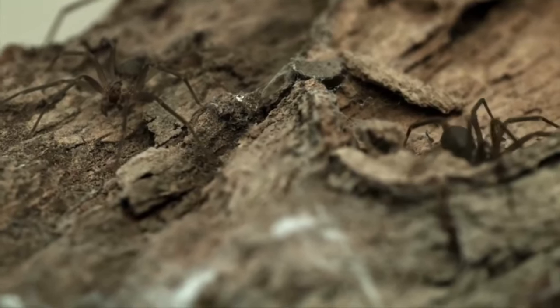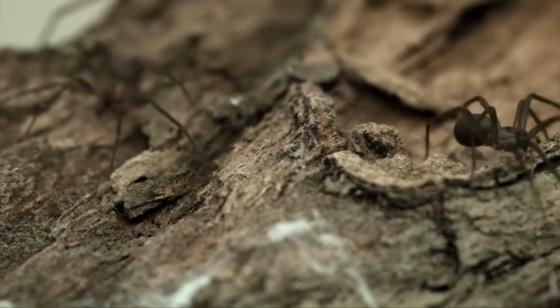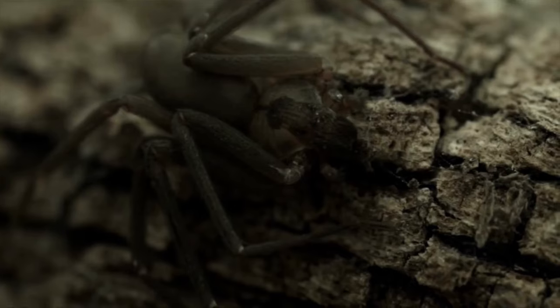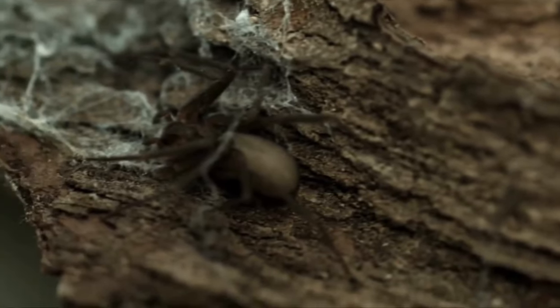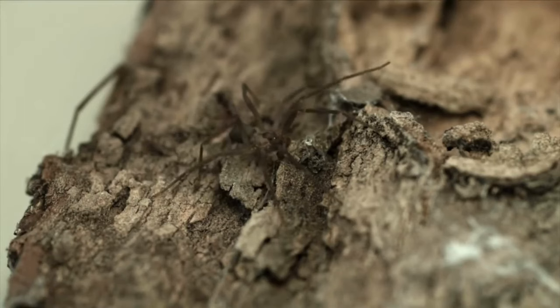When it comes to their appearance, brown recluse spiders have a distinctive violin-shaped marking on their backs. This marking helps to identify them, but it's important to note that not all brown recluse spiders have it. Additionally, these spiders have six eyes instead of the eight that most spiders have.